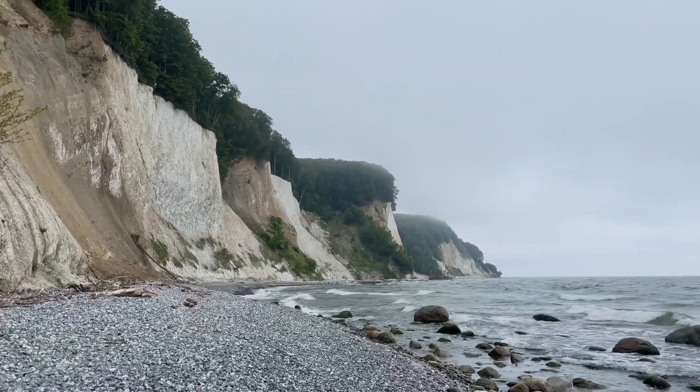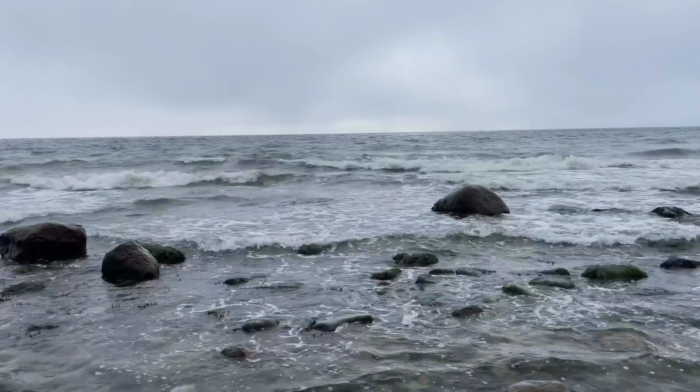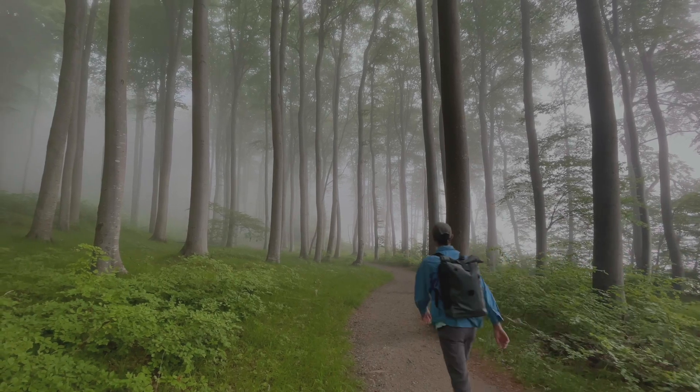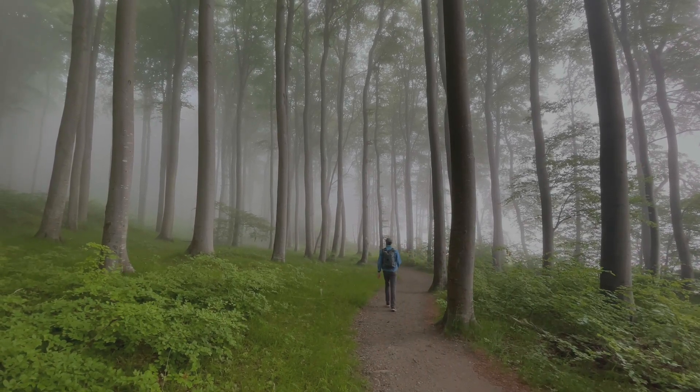By the time we reached one of the beaches further along the coast, the clouds were rolling in and the cliffs were being engulfed in thick fog. It made our hike back to the visitor center a completely different experience to the hike that we had taken just minutes before.